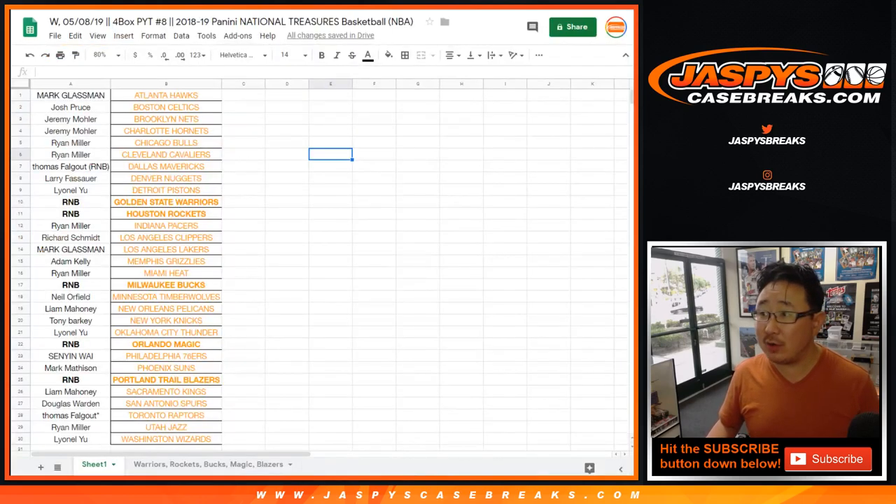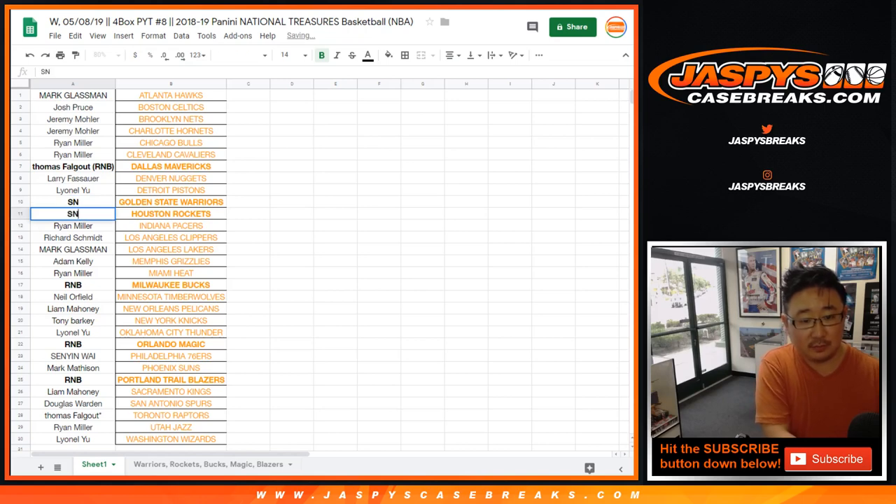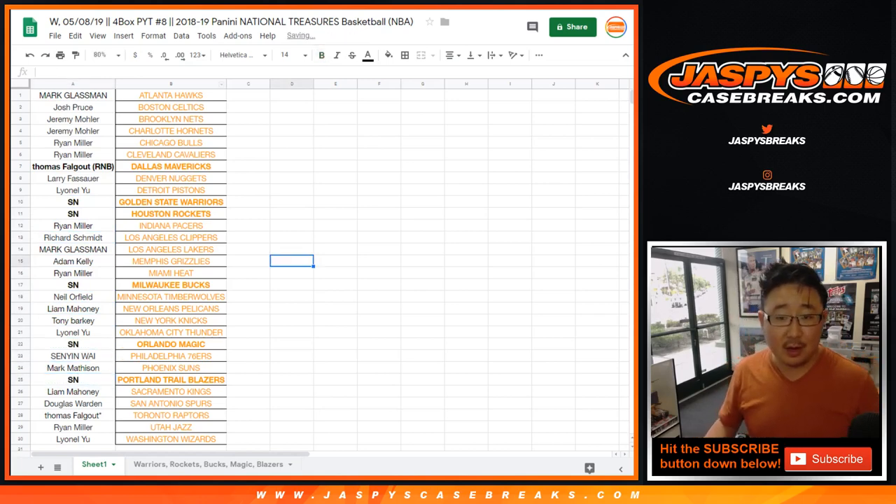Big thanks to all of these folks right here. Thomas is going big, getting all the random number block spots for the Dallas Mavericks. Good luck to him. And we got to do the randomize for the other serial numbers right here — these are actually serial numbers, not a block of numbers, just to be accurate.